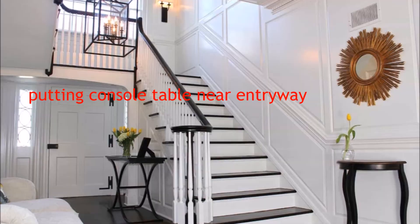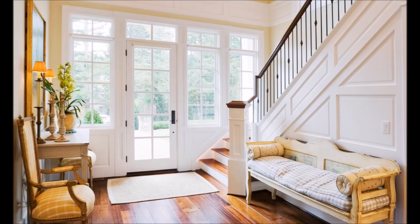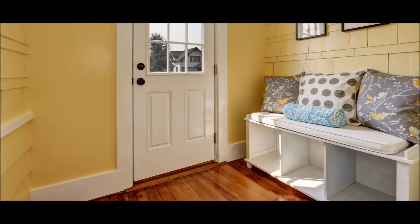To make your interior stand out, place a console table in your entryway and decorate it. Put a classic chair, a beautiful couch, or a bench near the entrance of your apartment — you can use it while putting your shoes on or taking them off.